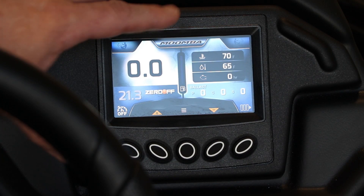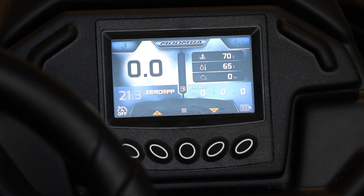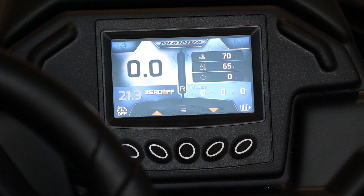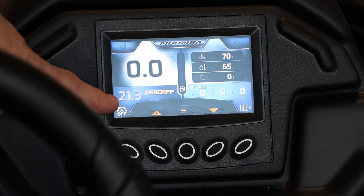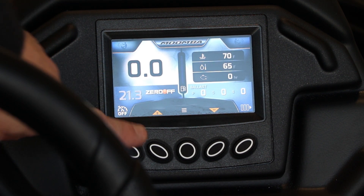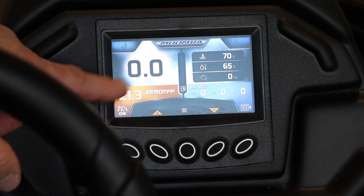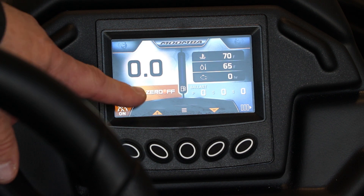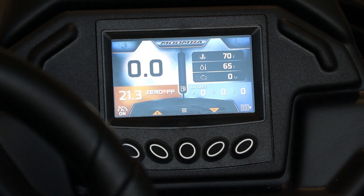The Moomba Max and the Helix have the 3.5-inch color screen with the top soft-touch buttons — they're very nice. You can see actual speed; if we're moving, that wouldn't say zero. If your Perfect Pass is armed, this boat actually has Zero Off, which is your GPS-based cruise. You can just arm it and it goes a different color to highlight that — at 21.3 is where you'd be on this boat right now.